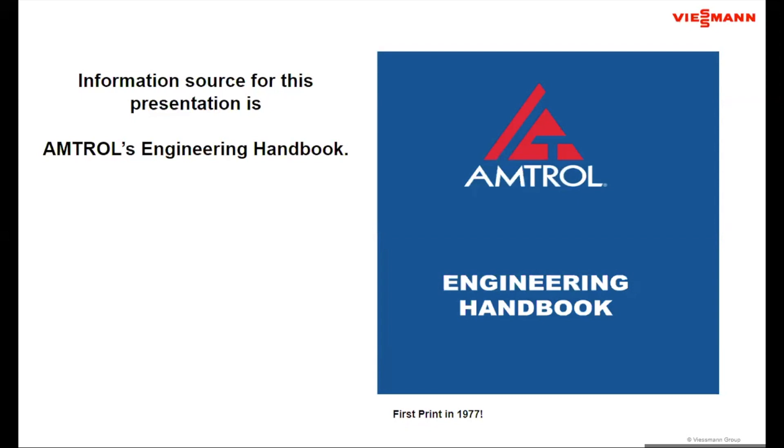When we look at expansion tanks, as Miranda mentioned, I worked for Amtrol for a period of time — I was product manager for expansion tanks and training manager there. A document that I still find really valuable is the engineering handbook, which was actually printed back in 1977. You're probably not going to find it in print, but go to heatinghilt.com and rummage around the library — I believe there is a PDF copy of this manual there as well.